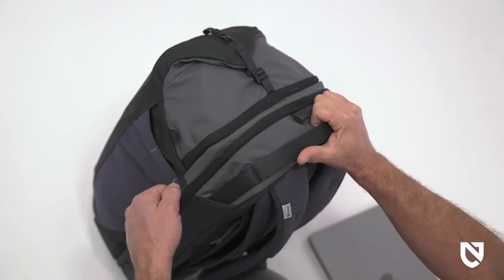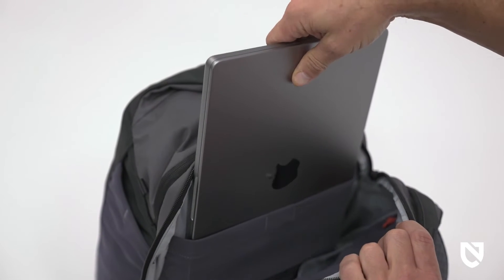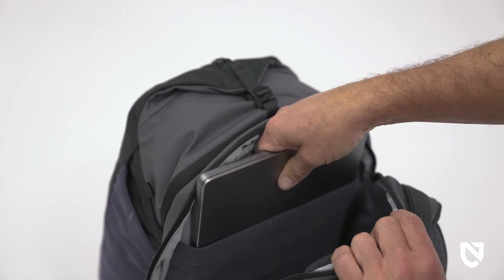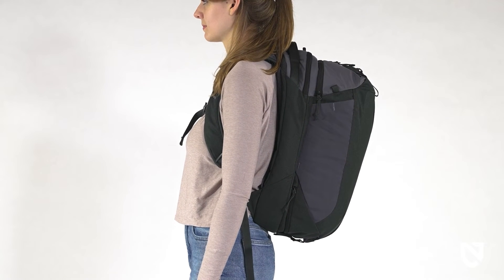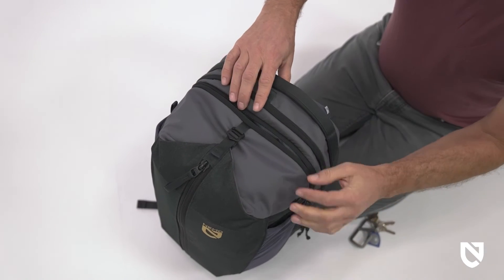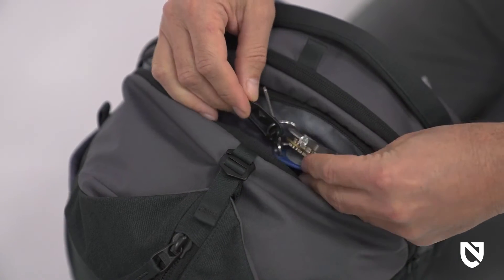The zippered tech compartment includes an internal sleeve sized to comfortably fit a 16-inch laptop and a smaller sleeve to house a tablet. The laptop sleeve is positioned away from the contoured back panel so the cushioned fit isn't compromised. An organization pocket is equipped with compartments for tech accessories and basic necessities, while a hidden side pocket keeps valuables securely stashed.